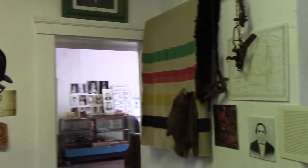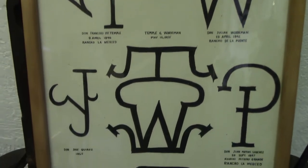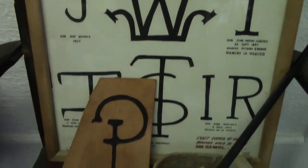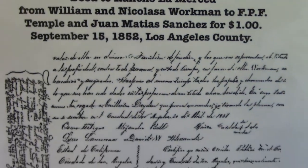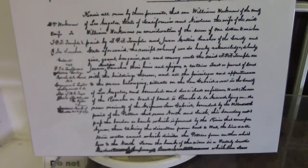Juan Matias, the namesake of the adobe, was originally from New Mexico. Based on records, he had a cattle patent here in 1846, so we know he was generally here, but he didn't come to live in the adobe until about 1852 when it was deeded to him for one dollar. The original owner, Doña Lobo, ended up losing the property, and it was deeded to Mr. Sanchez.